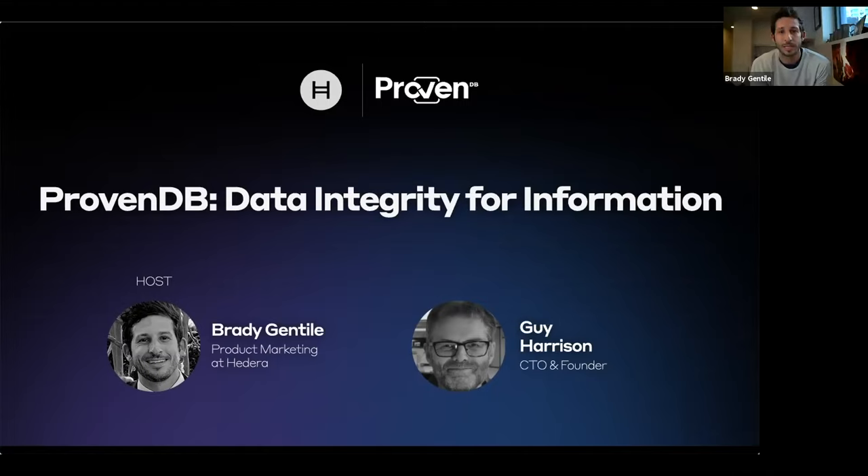In today's webinar, we're going to be learning about how Adara is used at ProvenDB to bolster the integrity of document rights and management, and offering trusted and immutable versioning while helping companies meet regulatory compliance through a number of different services that they offer. My name is Brady Gentile, I'm on the product marketing team here at Adara. And today we're joined by Guy Harrison, who's the CTO and founder of ProvenDB. Guy, do you want to quickly introduce yourself?